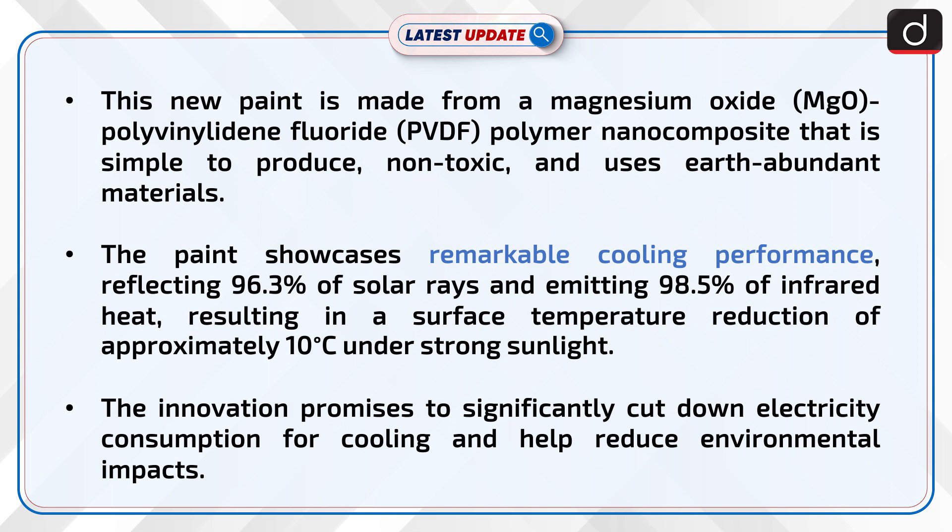The paint showcases remarkable cooling performance, reflecting 96.3% of solar rays and emitting 98.5% of infrared heat, resulting in a surface temperature reduction of approximately 10 degrees Celsius under strong sunlight. The innovation promises to significantly cut down electricity consumption for cooling and can help reduce environmental impacts.